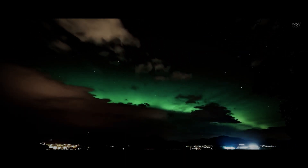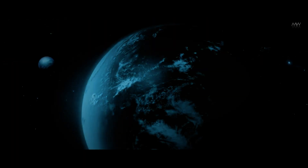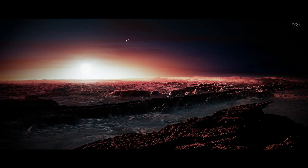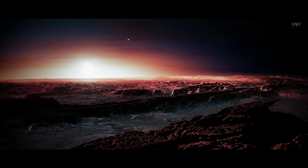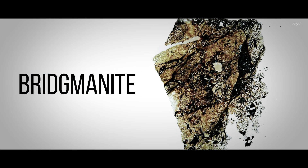Consequently, if the Earth's interior solidifies, all geological activity could cease, potentially transforming the planet into a barren world akin to Mars or Mercury.